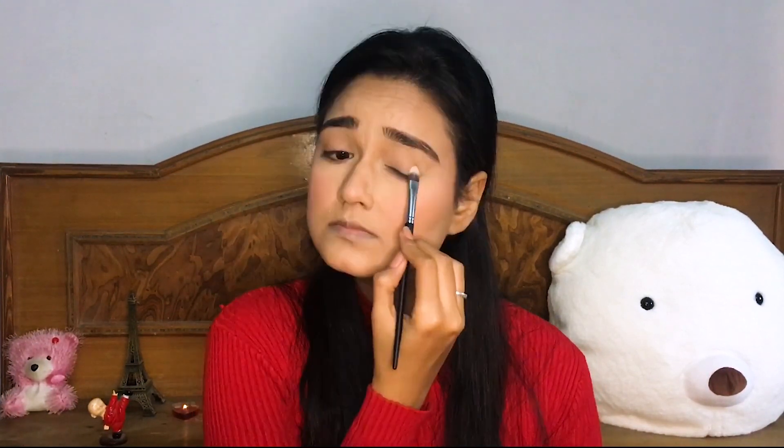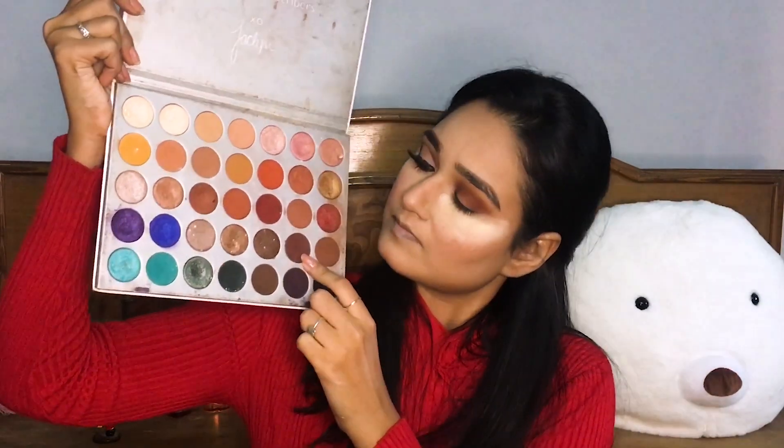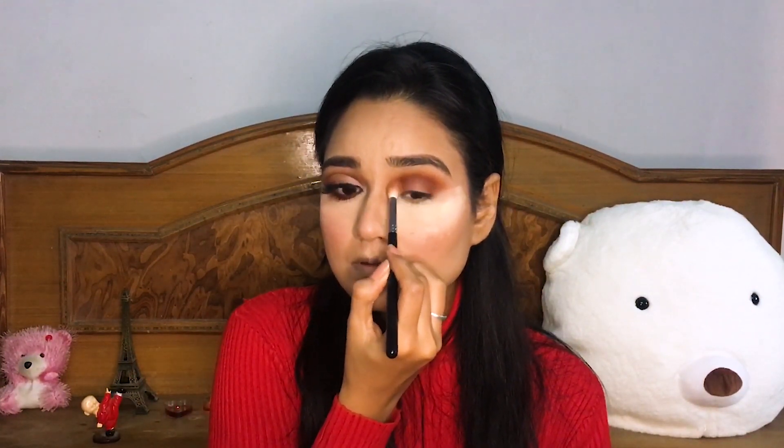I filled my brows using this L'Oreal Paris brow kit, then I set my eyelids before starting eyeshadow. My camera stopped recording and I was unaware — I was really enjoying doing this eye makeup. So I'm going to run through what I did: I used two shades, a dark brown one for my lid and a light coral one for my crease, blended really well so it looks smoky.